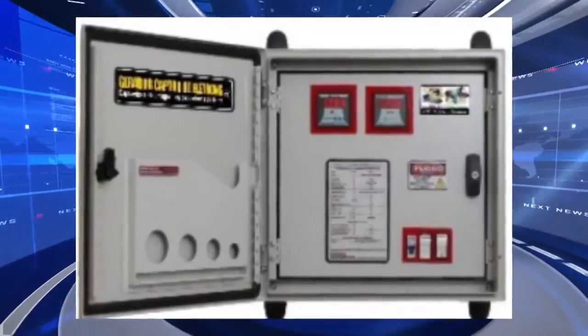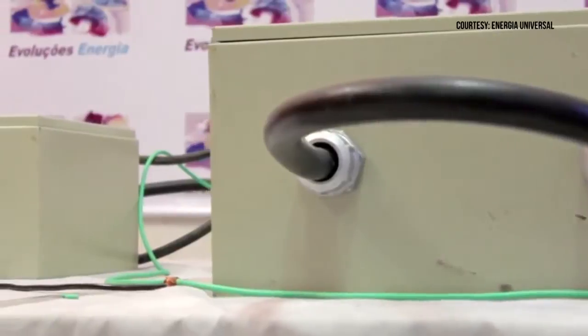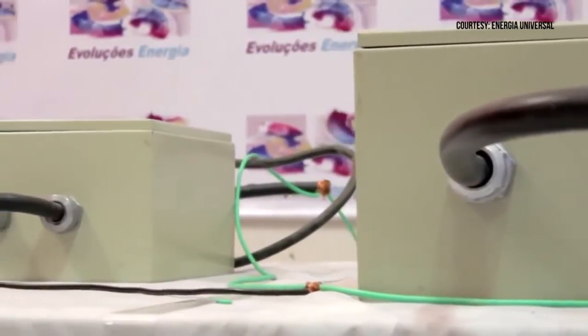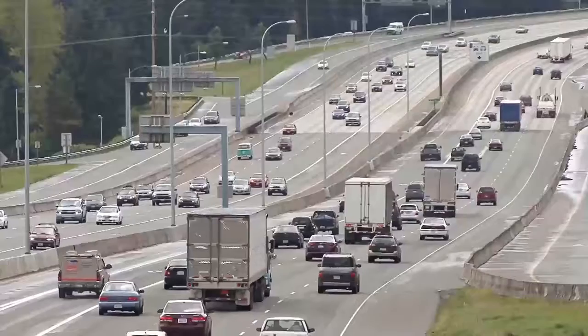The pair have created multiple sizes of the generator. The smallest is capable of generating 12.1 kilowatts of power with a load of 6,000 watts using only 21 watts of input energy. The team believes it can power a family home or automobile.